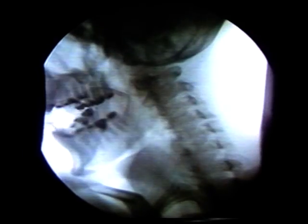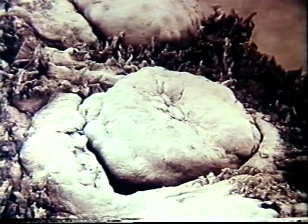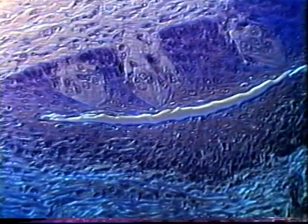The tongue positions food for chewing and swallowing and is also an organ of taste. The surface of the tongue is covered with thousands of projections called papillae. The largest, the circumvallate papillae, are found in a V-shaped formation toward the back of the tongue. Each circumvallate papilla is surrounded by a canal. This cross-section of a canal shows the onion-shaped taste buds embedded in the papilla wall. Taste buds distinguish between sweet and sour, salty and bitter.